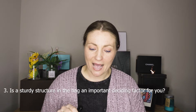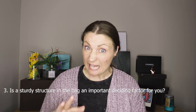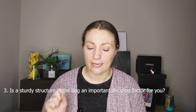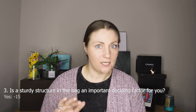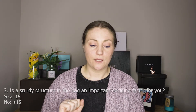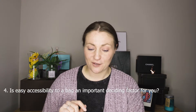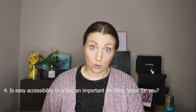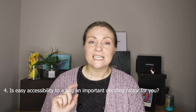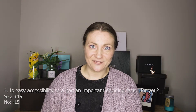Question number three: Is a sturdy structure in the bag an important deciding factor for you? For example, you don't like the slouching shape and things getting lost in the bag? If yes, write minus 15. If no, write plus 15. Question number four: Is easy accessibility to a bag an important deciding factor for you? For example, you don't like a small mouth opening on a bag? If yes, write plus 15. If no, write minus 15.